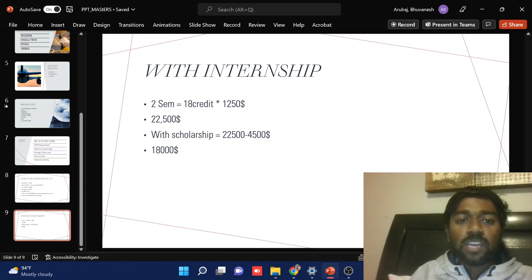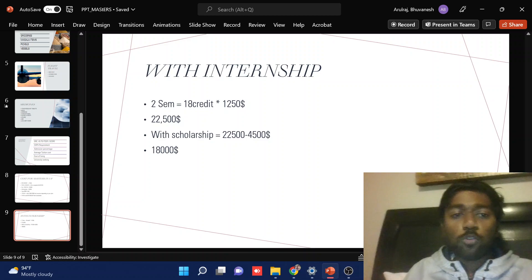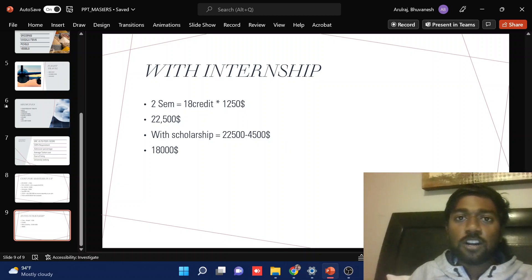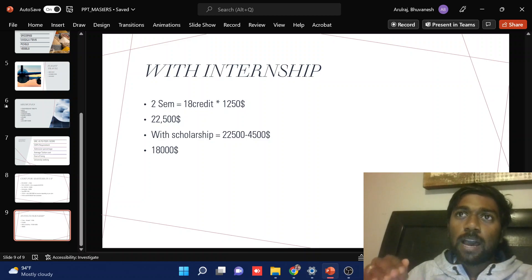In my case, for the first two semesters I took 18 credits, which came to around $22,500. I had a $4,500 scholarship for the first two semesters, so it came to $18,000. I paid this amount completely, but after completing these two semesters I got an internship.